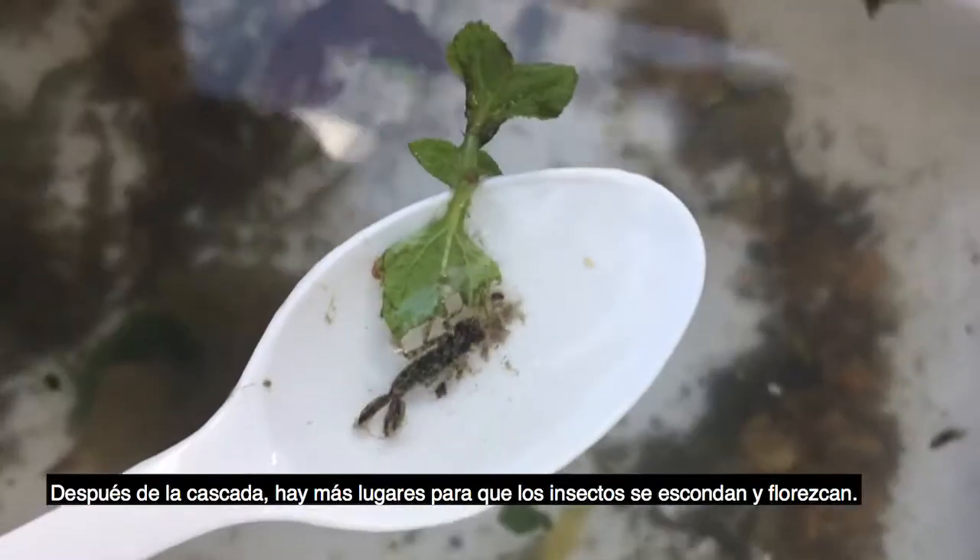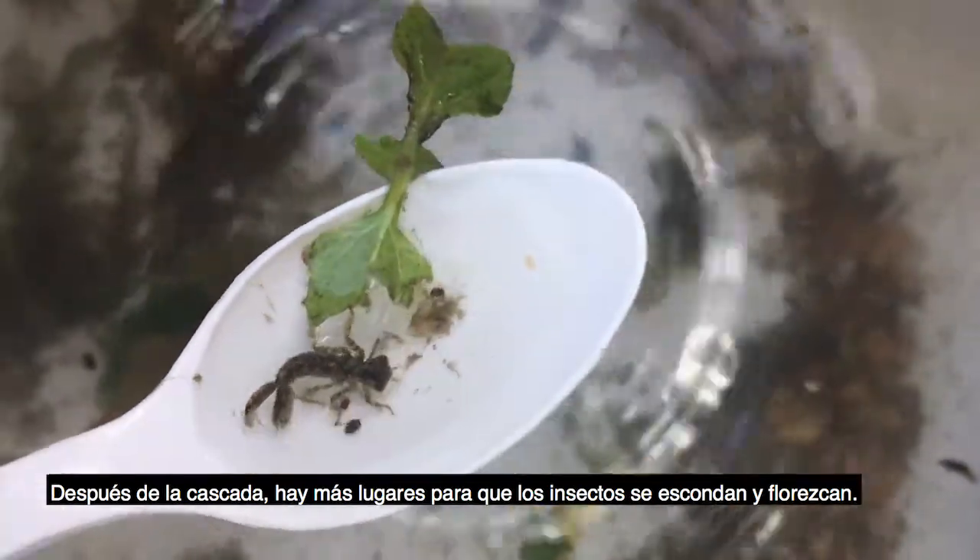For example, there are fewer insects and more fish before you pass over the waterfall. After the waterfall, there are more places for insects to hide and flourish.